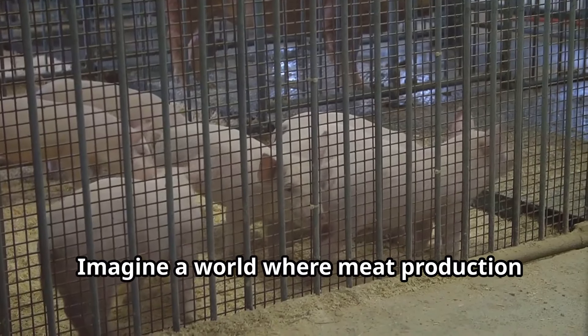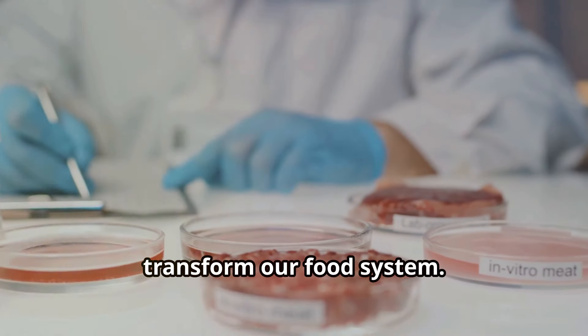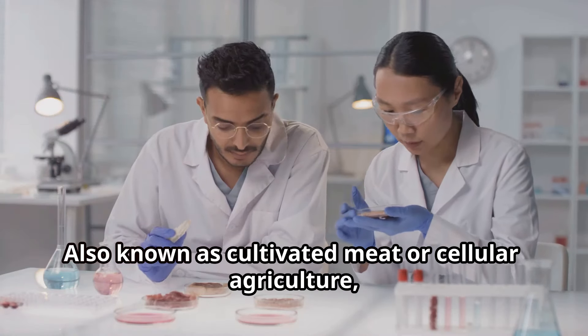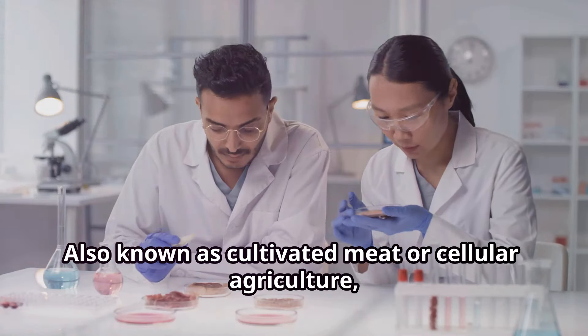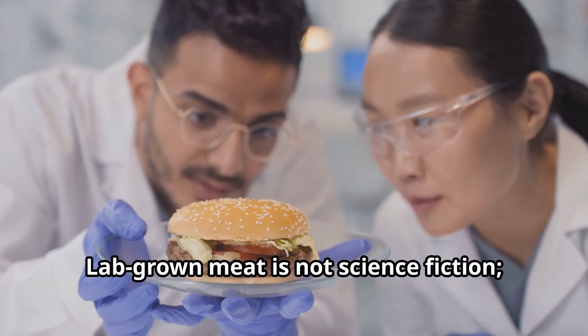Imagine a world where meat production doesn't involve raising and slaughtering animals. This is the promise of lab-grown meat, a revolutionary technology poised to transform our food system. Also known as cultivated meat or cellular agriculture, this innovative approach creates meat directly from animal cells, eliminating the need for traditional animal farming.